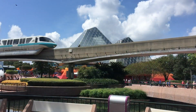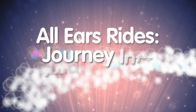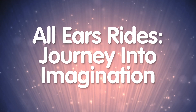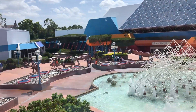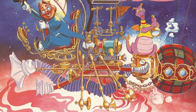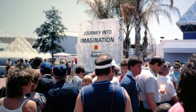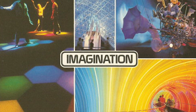As All Ears rides the journey into imagination with Figment. The Imagination Pavilion has been a part of Epcot since it opened. As we've mentioned in other videos, Epcot's original mission was to be a total departure from the traditional theme park, and Future World in particular was focused almost totally on science and education. The central theme of the Imagination Pavilion is all about using or stretching your imagination.